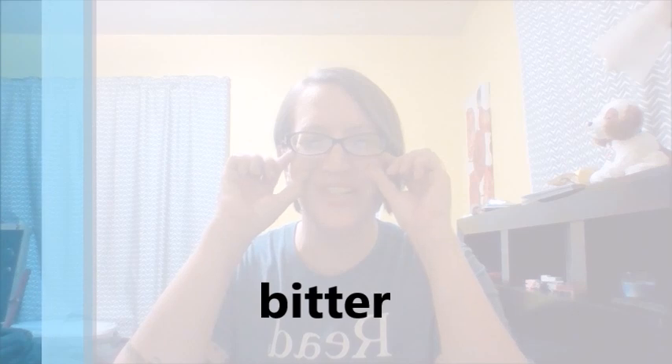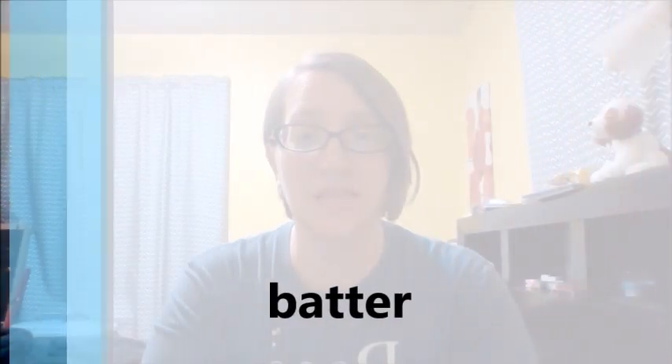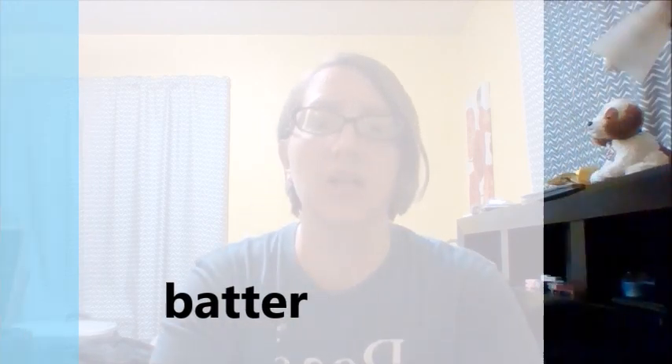Bitter — you see more tightness in my cheeks when I make that 'ih' sound. Bitter. Better. Butter. Bitter. And then batter is the easiest, because my mouth makes that huge opening — that huge wide circle for the 'ah' sound. Bitter. Batter.